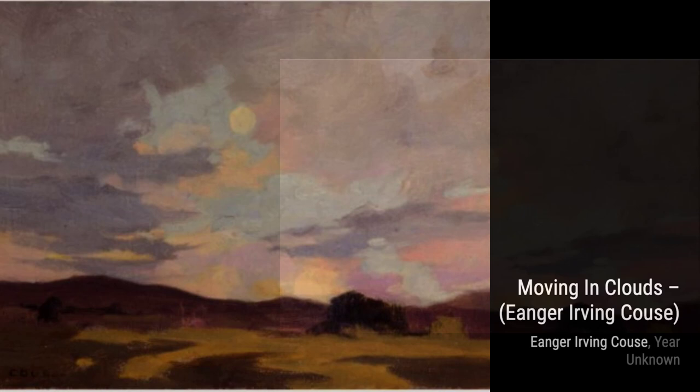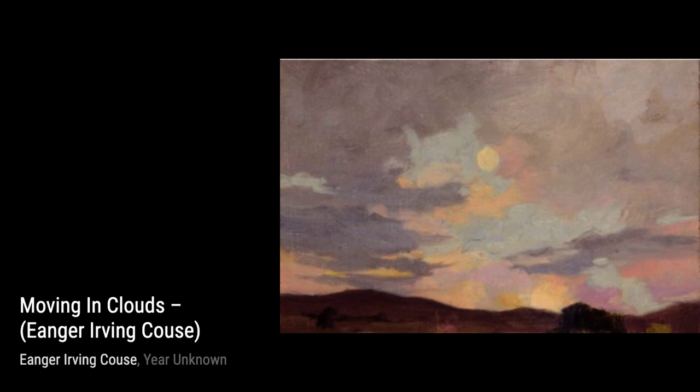Next, we have Grazing Sheep. Kaus beautifully portrays a flock of sheep grazing peacefully in a field. The attention to detail in the sheep's wool and the surrounding landscape is truly remarkable.